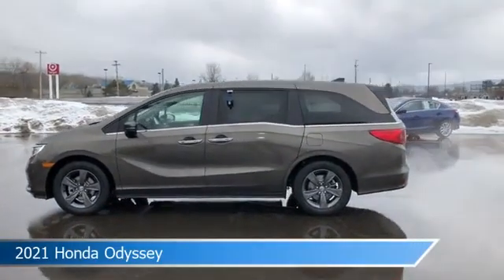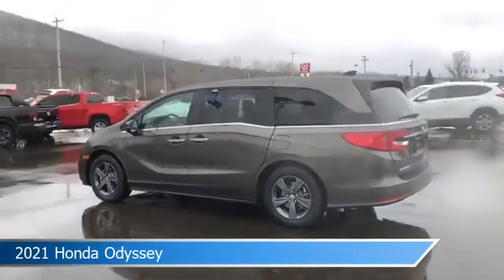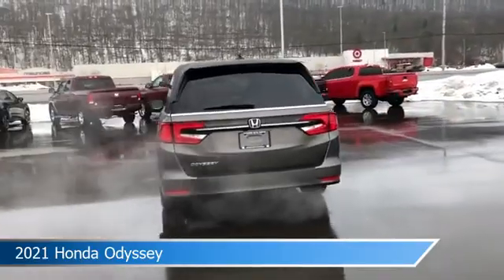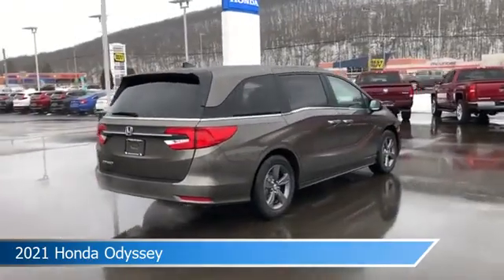Take a look at this 2021 Honda Odyssey, equipped with an automatic transmission in Pacific Puter Metallic. This car comes with some great features including adaptive cruise control, Bluetooth, alloy wheels, Android Auto and more. Come in and check it out today.